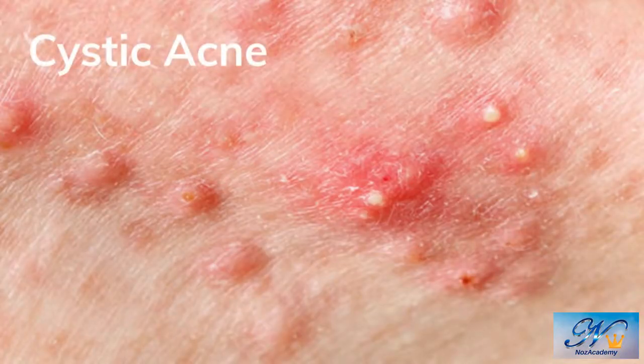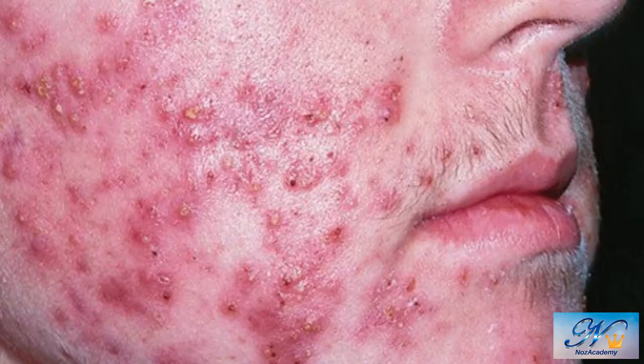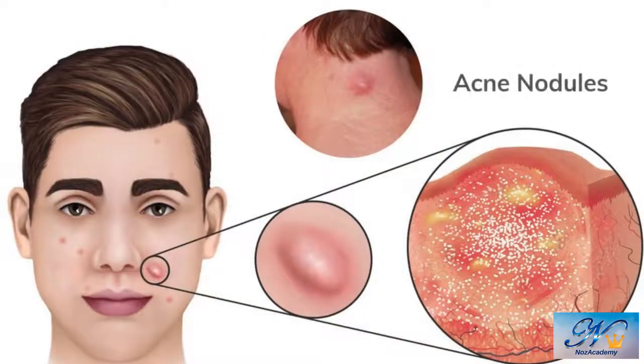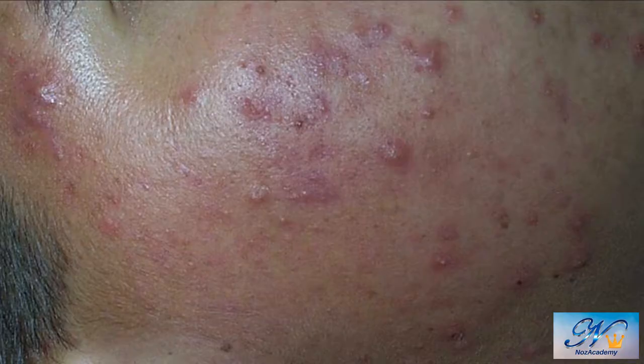Cystic acne is a type of inflammatory acne that causes painful, pus-filled pimples to form deep under your skin. Acne occurs when oil and dead skin cells clog skin pores. With cystic acne, bacteria also gets into the pores, causing swelling or inflammation. It is the most severe type of acne, and acne cysts are often painful and more likely to cause scarring. While acne cysts are filled with pus or fluid, acne nodules are more solid and harder — they don't contain fluid. Don't try to pop them.